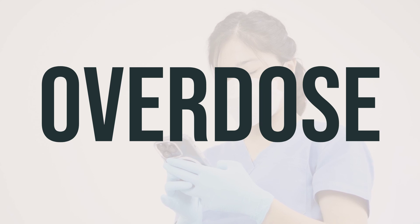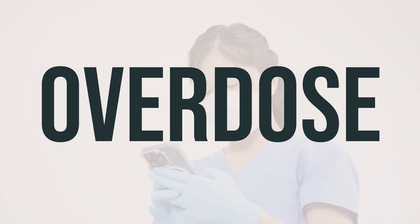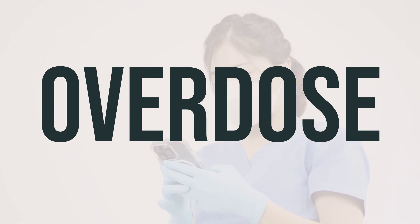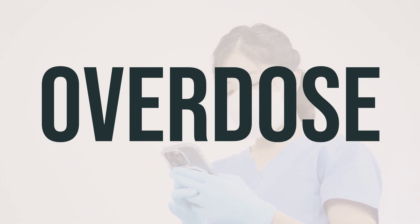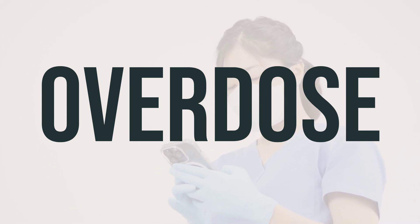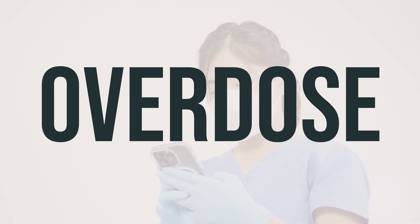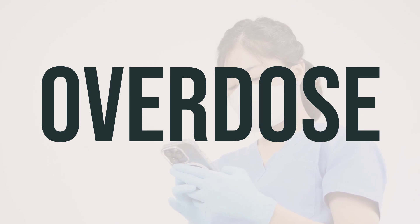If someone has taken too much Eupelri and is experiencing severe symptoms like passing out or difficulty breathing, it's crucial to seek immediate medical attention by calling 911. Alternatively, you can contact a poison control center for assistance. In the U.S., you can reach out to your local poison control center at 1-800-222-1222. Canadian residents can call a provincial poison control center. Symptoms of overdose may include nausea, vomiting, dizziness, and lightheadedness. It's important to be aware of these signs and act quickly if they occur.